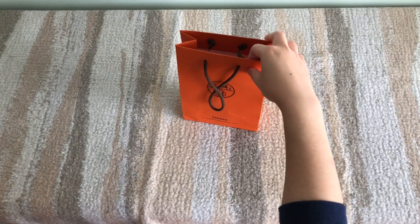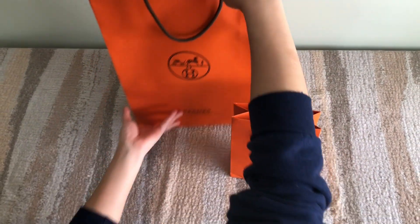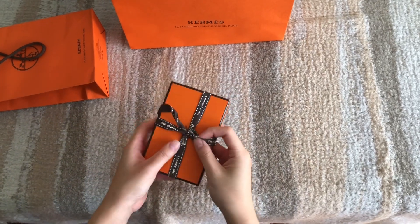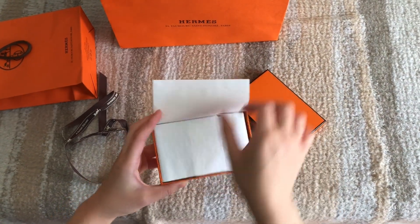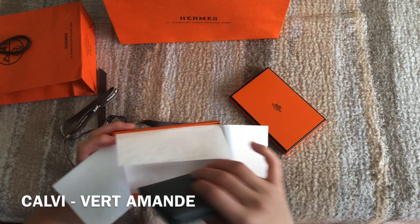My next few items are from Hermes. I'll unbox the small one first. It's a small card holder — this style is called the Calvi.